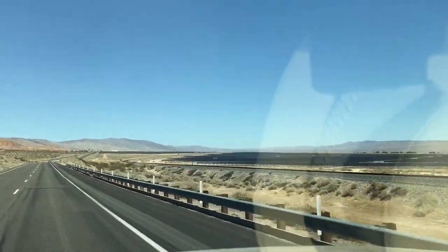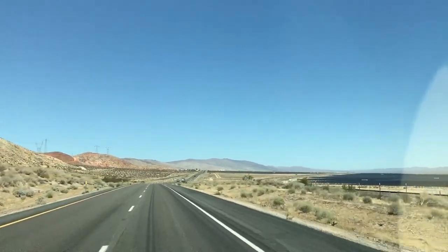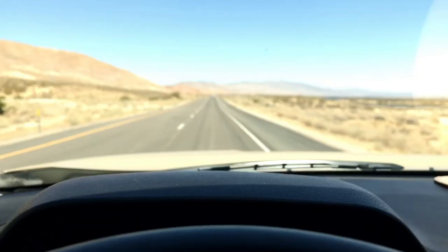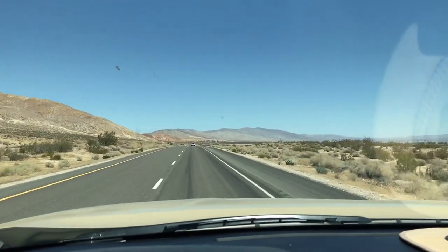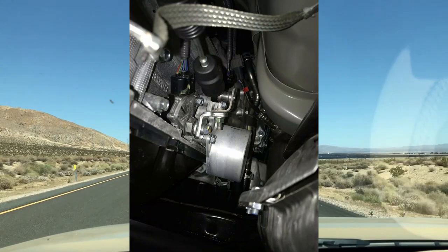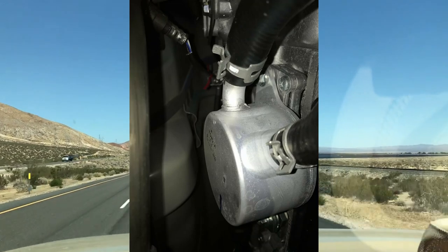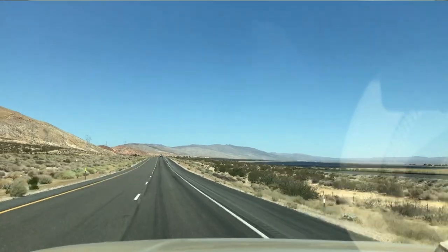No issues at all even in these temperatures — the temperature gauge is still well below halfway. By now I know that it is the same cooling system that cools the engine, and at about 225 degrees the thermostat at the transmission opens up and recirculates the same coolant throughout the transmission to cool it down.